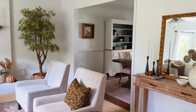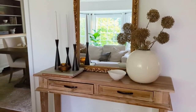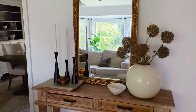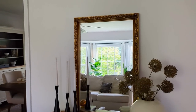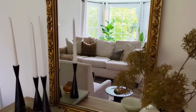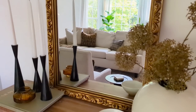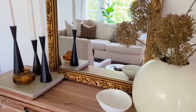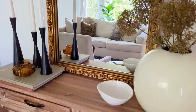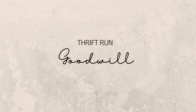I tried several different spaces — I wasn't exactly sure where I was going to use this mirror — but I ended up using it on this little console table that's the first thing you see when you walk in the door, in front of you in our front living room. I think it looks really great and I'm very happy with the purchase for only $9.99 — great price.